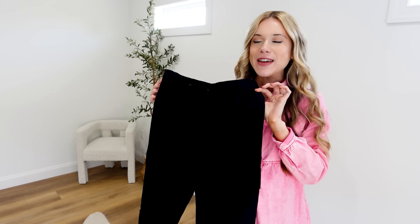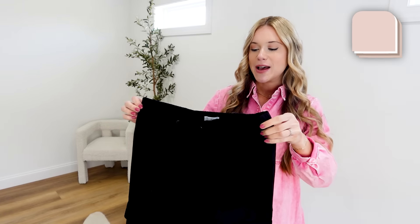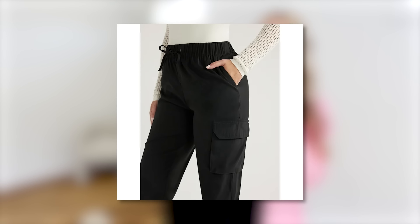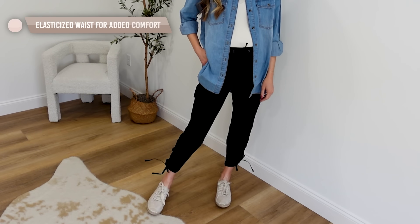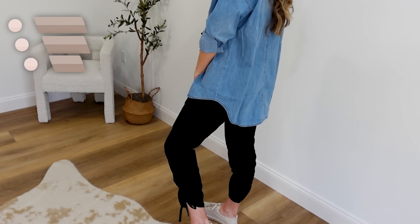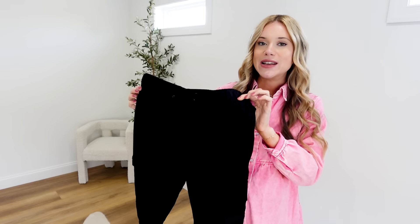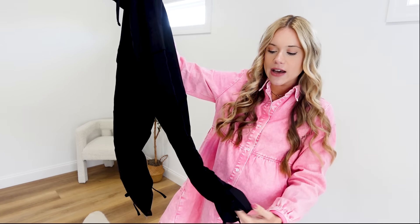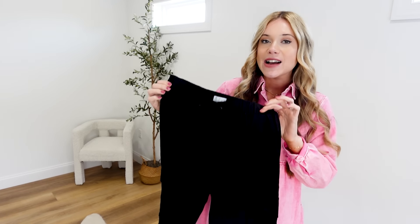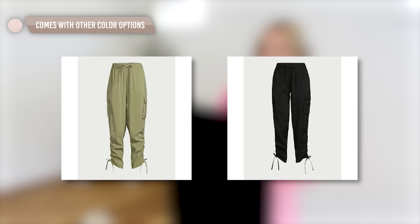Sofia Vergara is one of my favorites for Walmart — the pants in denim fabric are so good, the quality is always top notch. They just released a new pair of cargo-style pants, but these are a dressier option, so they could be a great spin on your typical workwear pant. The inseam is 27 inches, with cinching around the ankle area that you can adjust, and they're available in sizes XXS through 3XL, also in a gorgeous olive option.